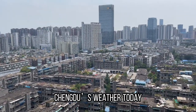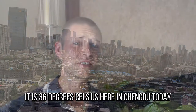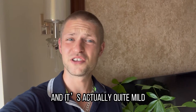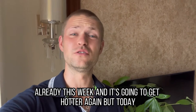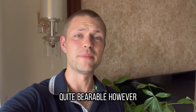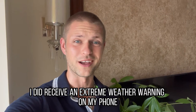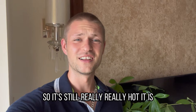Chengdu's weather today, as always — sunny and hot. It is 36 degrees Celsius here today, and it's actually quite mild because we did have hotter already this week and it's going to get hotter again. 36 is actually quite acceptable, quite bearable. However, I did receive an extreme weather warning on my phone this morning, so it's still really, really hot.